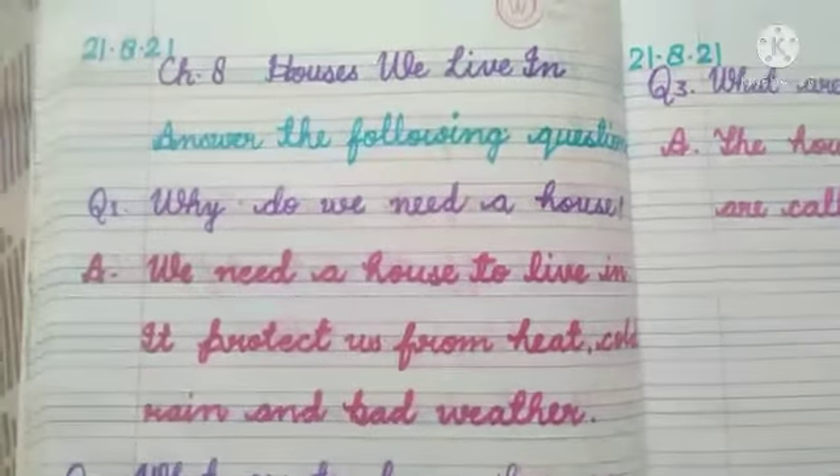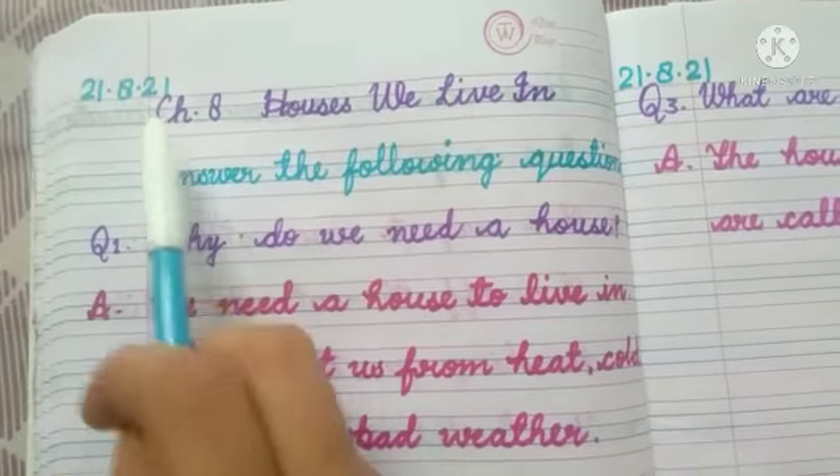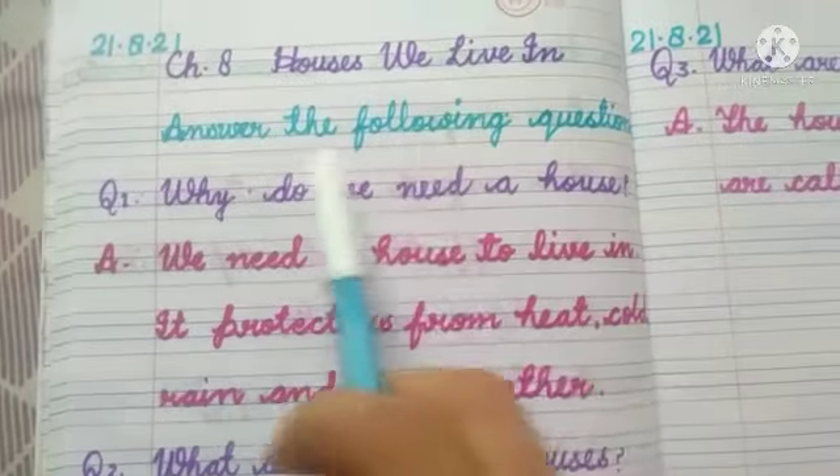Now we will do the notebook work. First of all you have to write today's date: 21-8-2021. Chapter number 8, House We Live In. Answer the following questions.